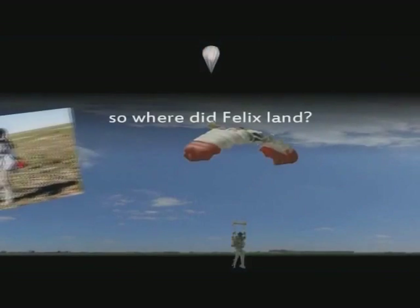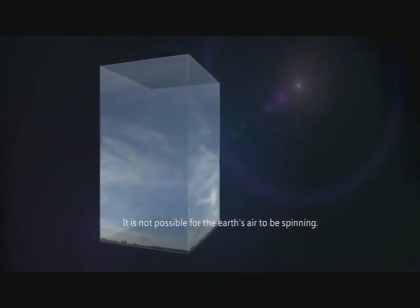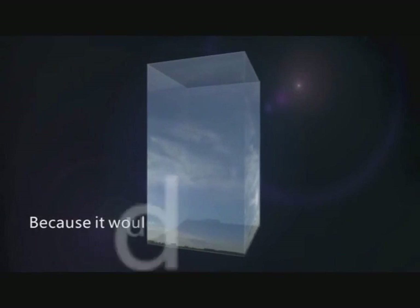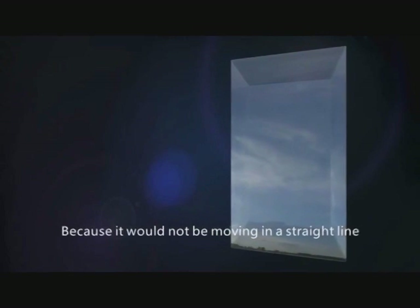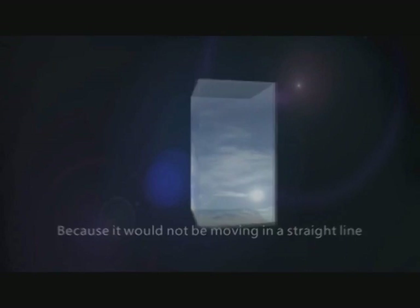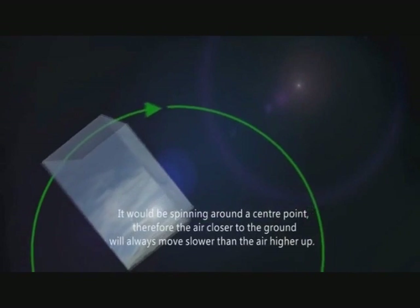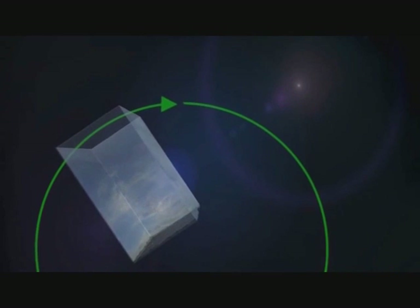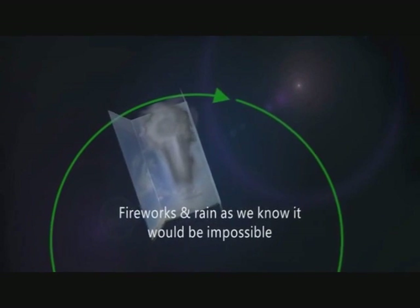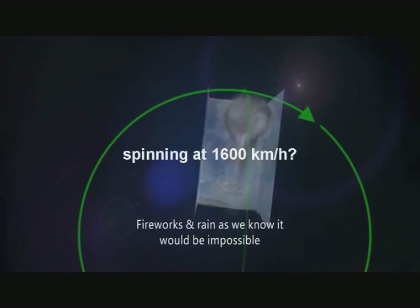23. Ball Earth believers often claim gravity magically drags the entire lower atmosphere of the Earth in perfect synchronization up to some undetermined height where this progressively faster-spinning atmosphere gives way to the non-spinning, non-gravitized, non-atmosphere of infinite vacuum space. Such nonsensical theories are debunked, however, by rain, fireworks, birds, bugs, clouds, smoke, planes, and projectiles, all of which would behave very differently if both the ball Earth and its atmosphere were constantly spinning eastward at a thousand miles per hour.